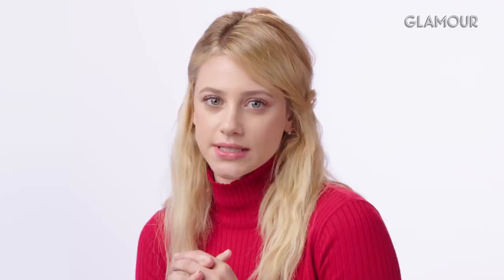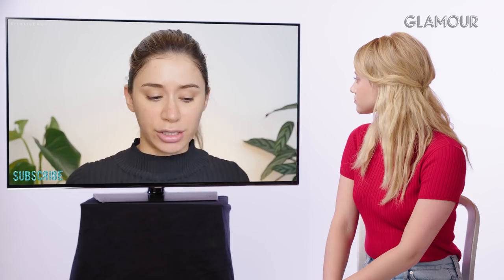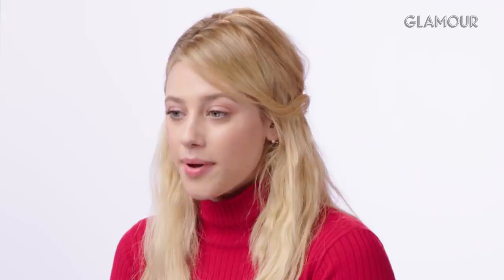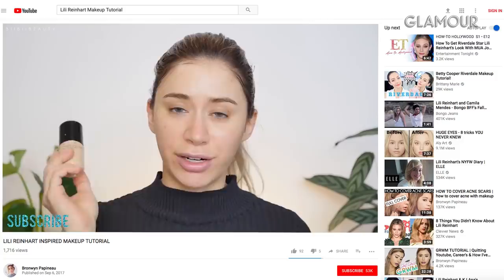Lili introduces her press day look — she wore it for a full day of press in LA, getting ready very early and being incredibly tired. Tutorial creator Bronwyn wants to keep the recreation minimal, just like Lili always does. Lili admits she actually wore more foundation than usual that day because she was half-asleep at 7 AM, but is glad Bronwyn didn't think it looked too heavy. Bronwyn uses a Kate Powderless Liquid Foundation on a cushion puff, which is new to Lili.